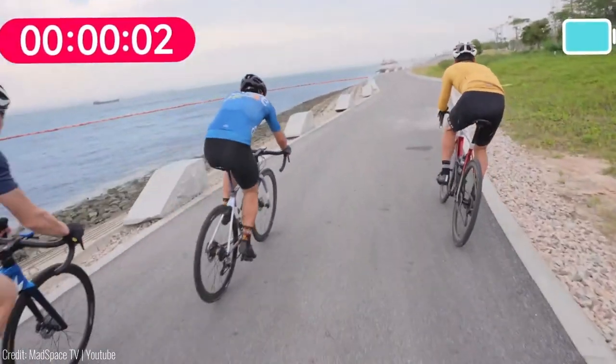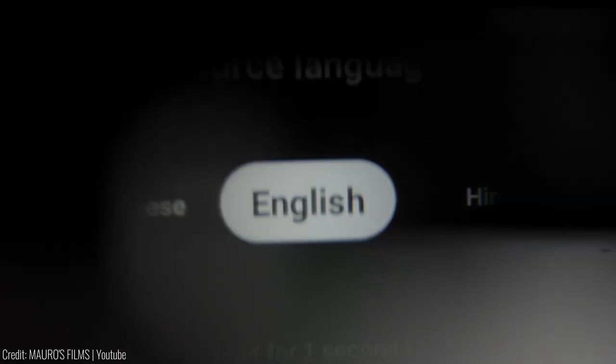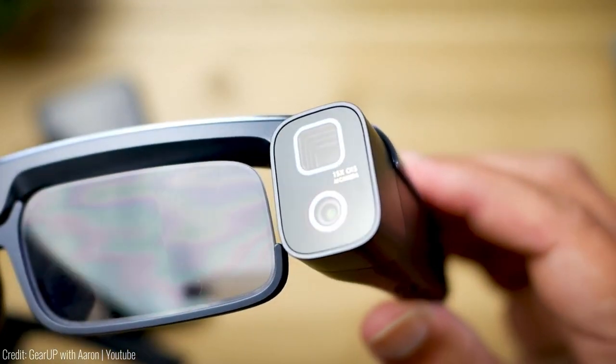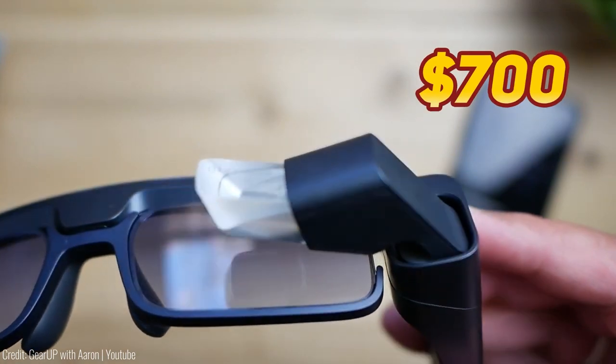But these glasses aren't just for capturing memories — they also provide augmented reality features like real-time speech-to-text conversion and language translation. And with their comfortable design and adjustable frame, you can wear them for extended periods without any discomfort. The price is $700.